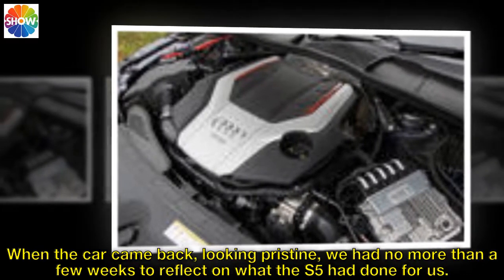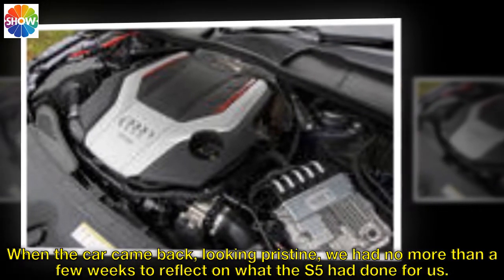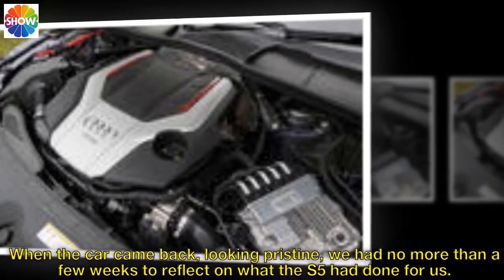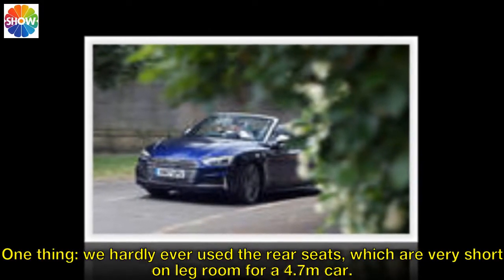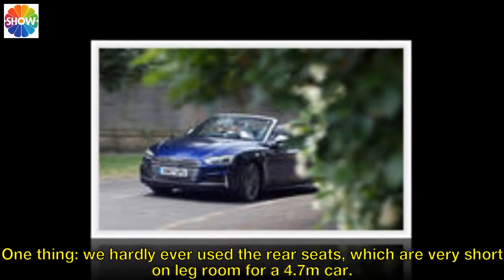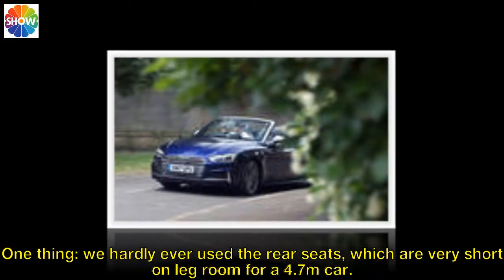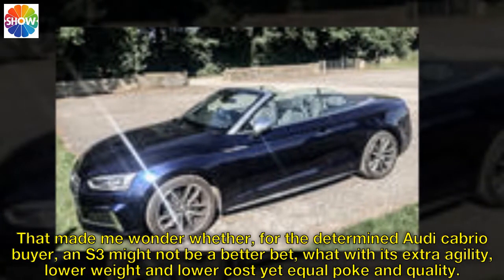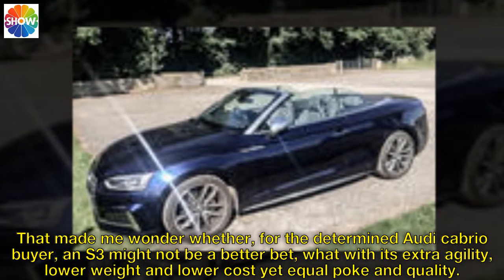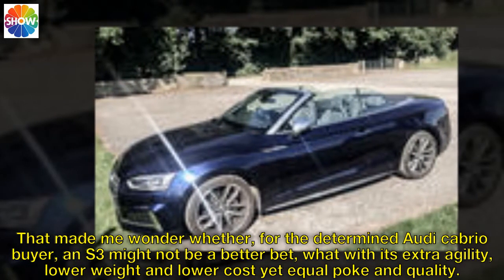When the car came back looking pristine, we had no more than a few weeks to reflect on what the S5 had done for us. One thing: we hardly ever used the rear seats, which are very short on legroom for a 4.7-metre car. That made me wonder whether, for the determined Audi Cabrio buyer, an S3 might not be a better bet, what with its extra agility, lower weight and lower cost, yet equal poke and quality.